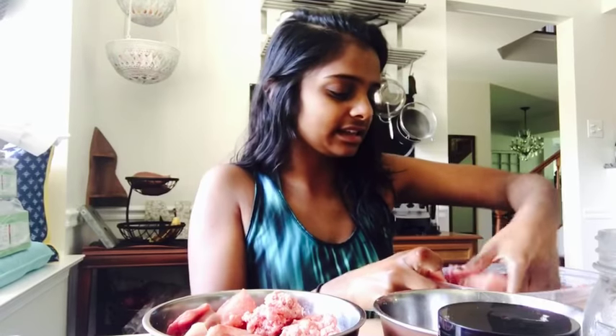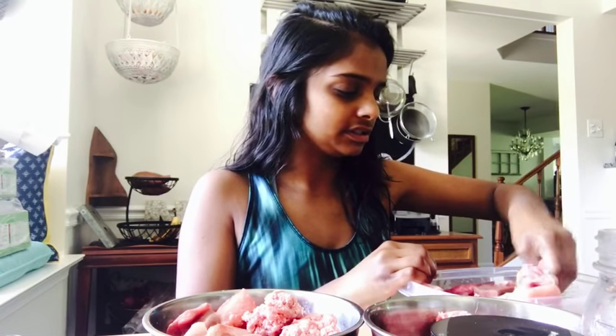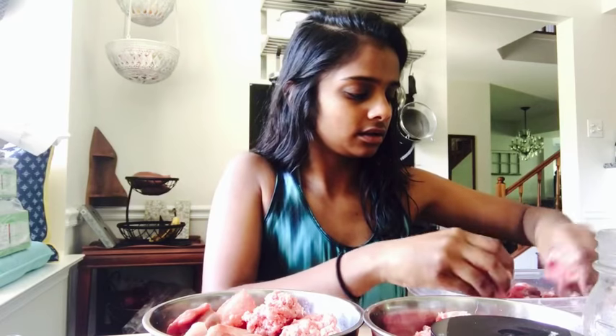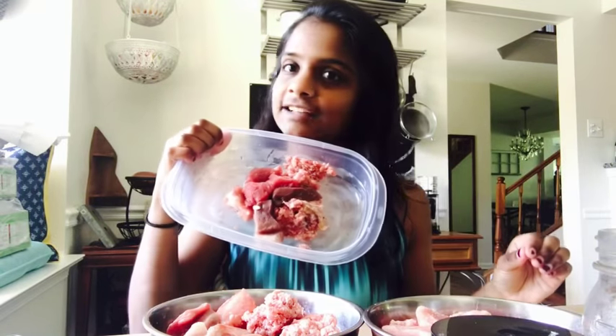This is Flick's bowl — he's getting the same thing: pork chunks, some lamb grinds, some beef liver, and some beef spleen. And then that's how much he'll get for dinner.